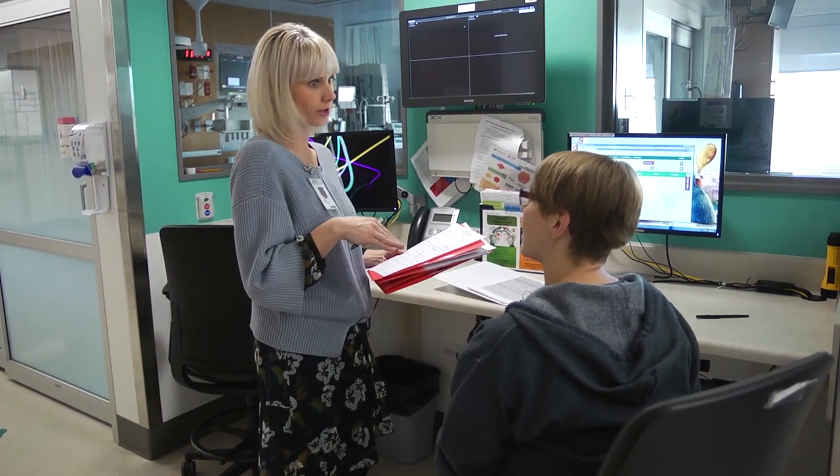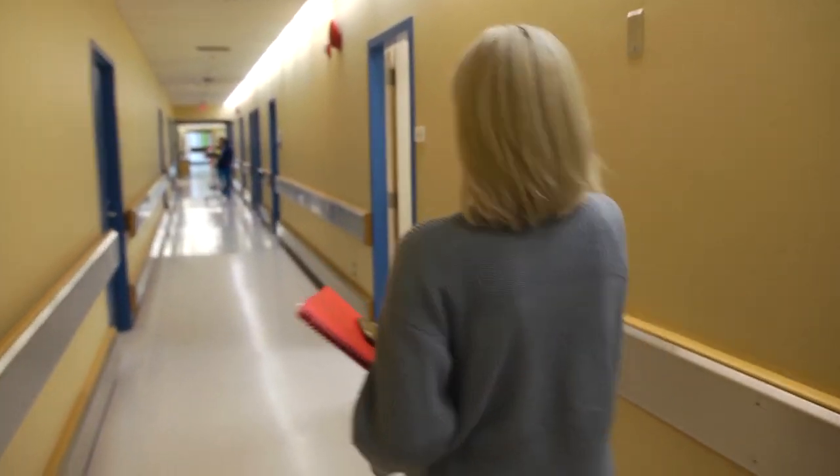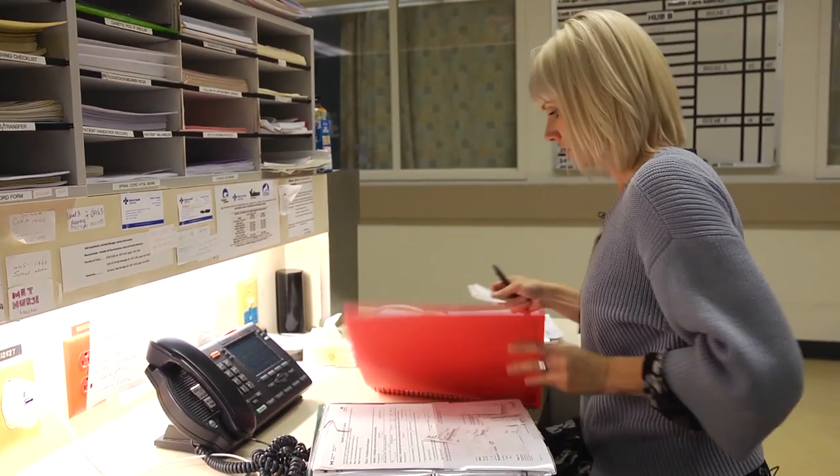I'm Nicole from Infection Control, just doing our surgical surveillance. My working environment in this hospital is very fast-paced. It's a very busy, large hospital, so there are a lot of different needs for infection control here.